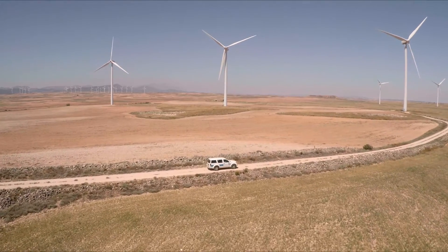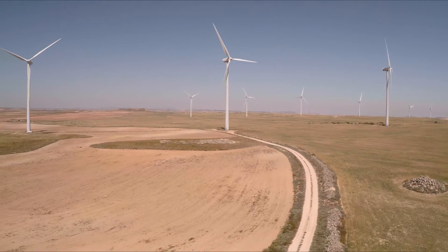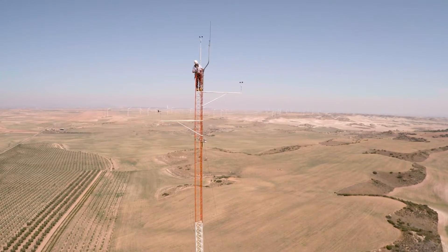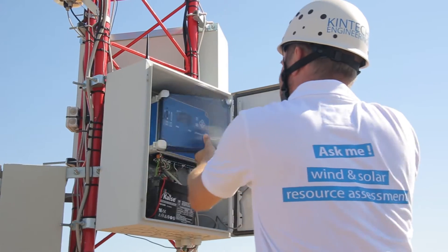Wind farms are being installed worldwide as we speak, and they all start with the same thing: wind resource assessment. It's the critical first stage for every wind farm development project.